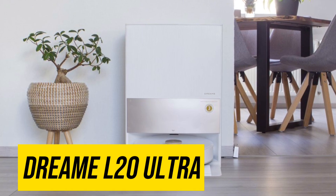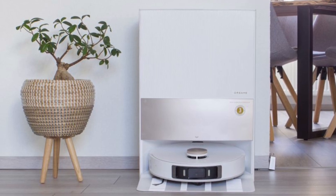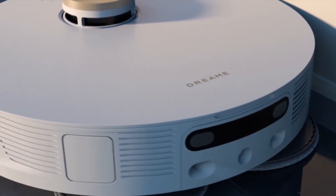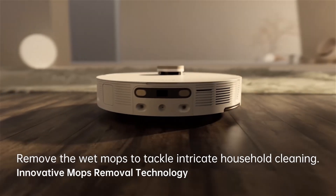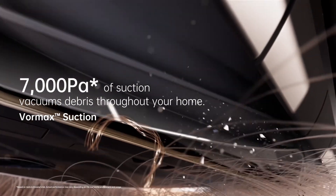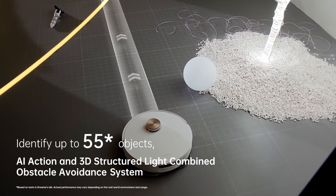Dream L20 Ultra. The Dream L20 Ultra robot vacuum isn't just another machine humming around your floors — it's a revolution in automated cleaning, a tireless partner in the battle against dust bunnies and crumbs. From the moment I unboxed it, the sleek modern design impressed me. It felt more like a high-tech gadget than a cleaning appliance, and the intuitive setup process only reinforced that feeling. The L20 Ultra's powerful suction tackles everything from pet hair to stubborn debris with ease, seamlessly navigating multi-floor layouts and avoiding obstacles with laser-like precision. I can even control it remotely from my phone, setting cleaning schedules or directing it to specific areas that need a refresh.